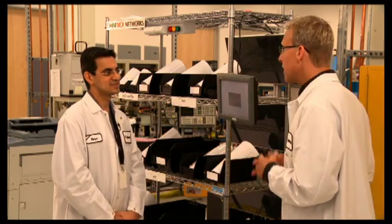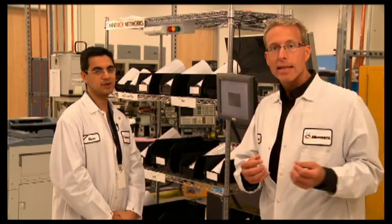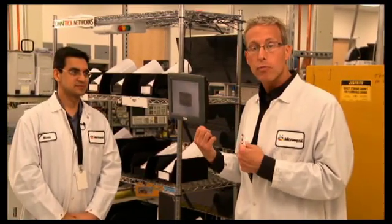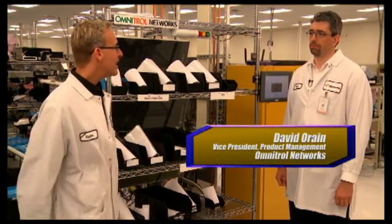Thank you so much for that overview of the smart shelves. Now we're going to take a look at how the Smart Shelf works in more technical detail. I'm with David O'Reign, Vice President of Product Management at Omnitrol Networks. David, welcome to the RFID Network.